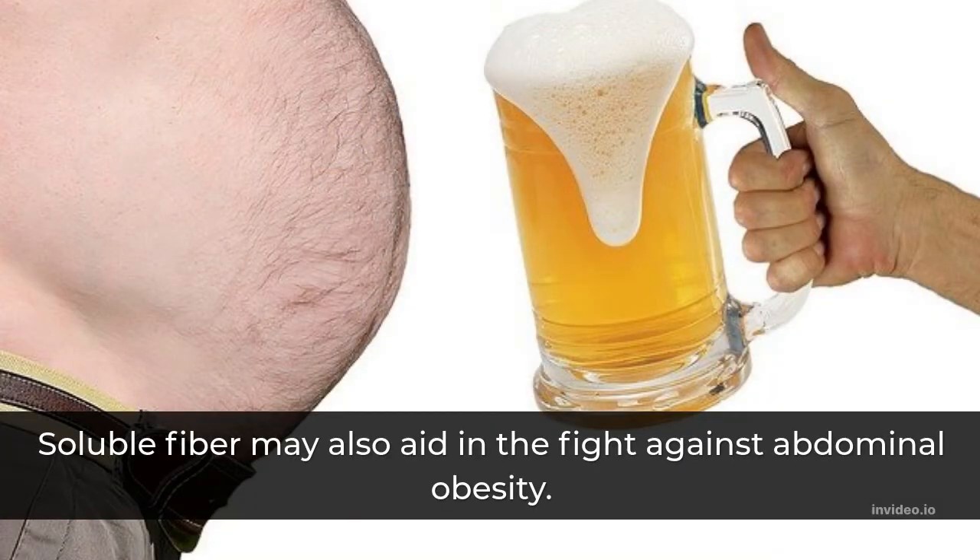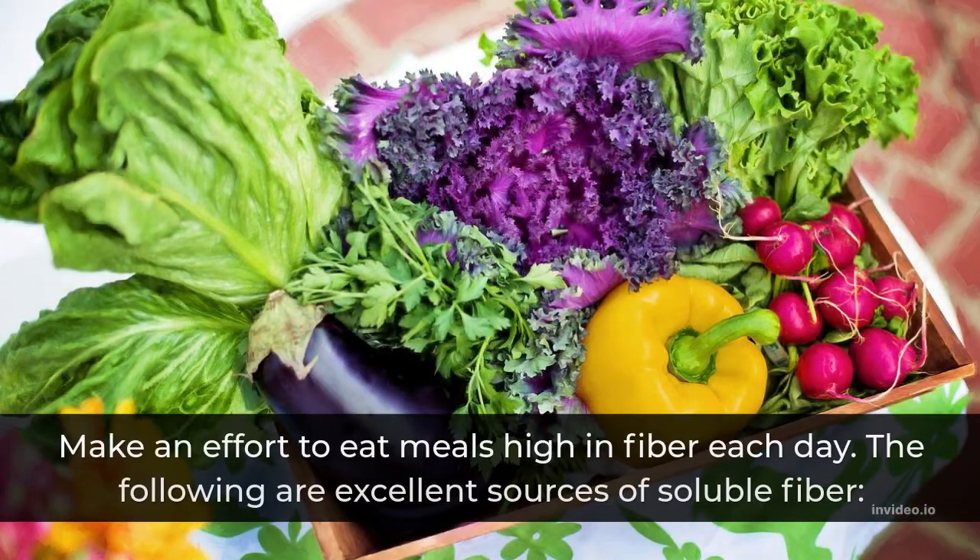Some people find certain meals that are not healthy. You can read the details for each method. There are excellent sources of fiber to include in your diet.